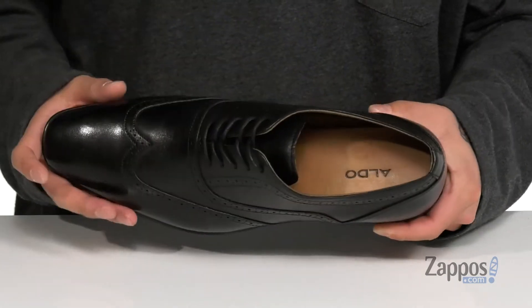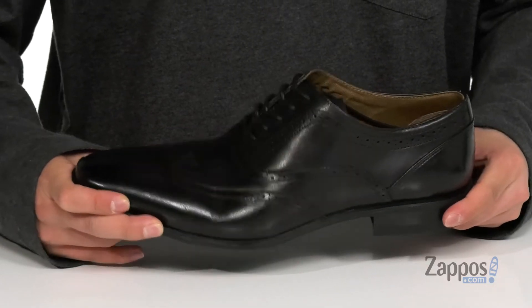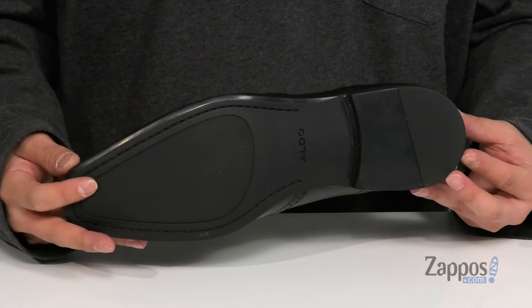The traditional lace-up design provides a secure fit with a soft leather lining and a cushioned leather-covered footbed to help absorb shock. A bit of a heel gives you some height, the shoe has a flexible design, and sits on top of a durable rubber outsole.